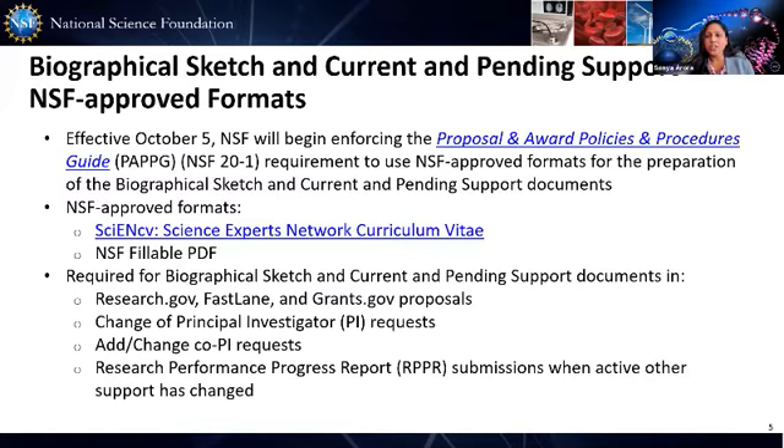Beginning October 5th, Research.gov, Fastlane, and Grants.gov will run automated compliance checks to ensure the biographical sketch and current and pending support documents utilize an NSF approved format. Non-compliant document formats will trigger an error and will prevent proposal submission or completion of the post-award action. The automated compliance checks will also apply when a proposal file update or PFU is performed on a proposal.